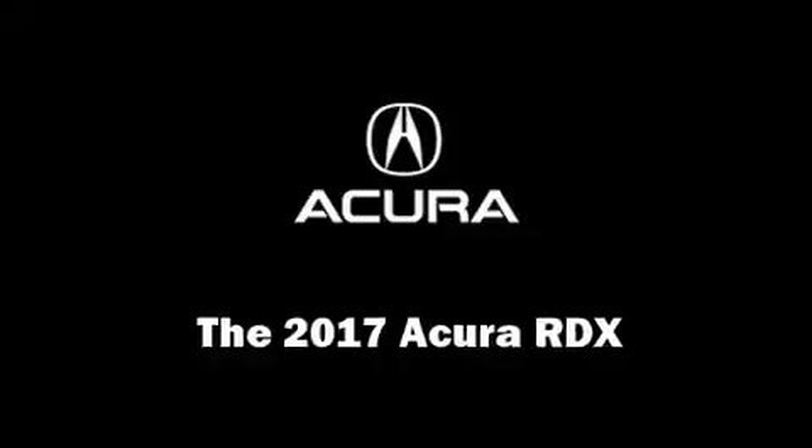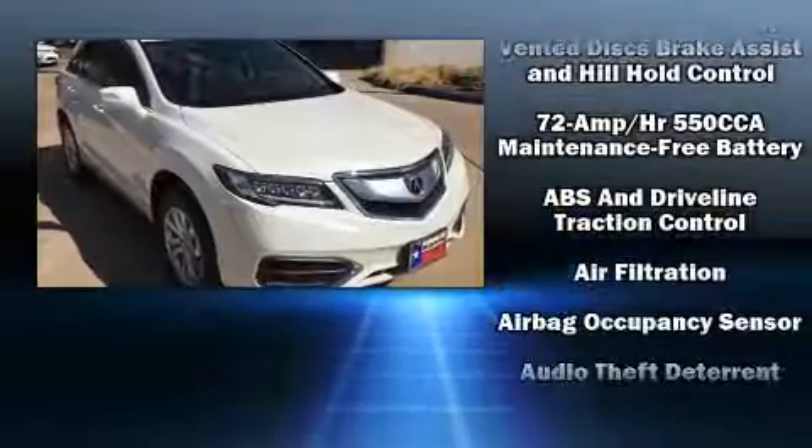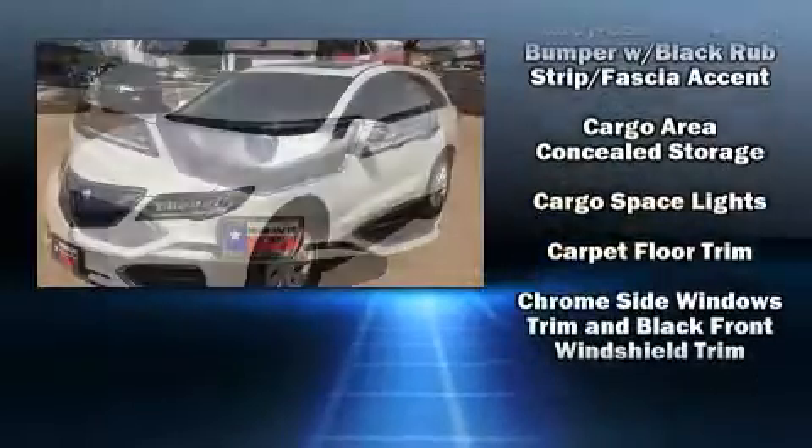Treat yourself to a test drive in the 2017 Acura RDX. Smooth gear shifts are achieved thanks to the refined six-cylinder engine, providing a spirited yet composed ride and drive.